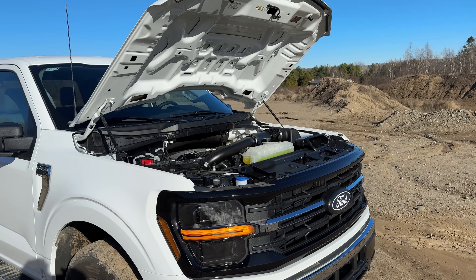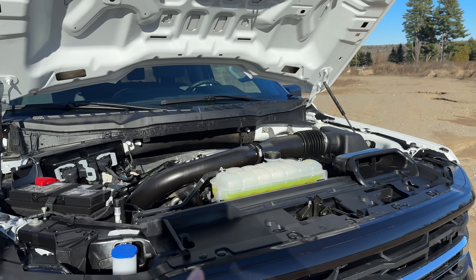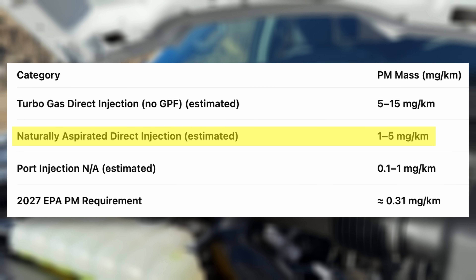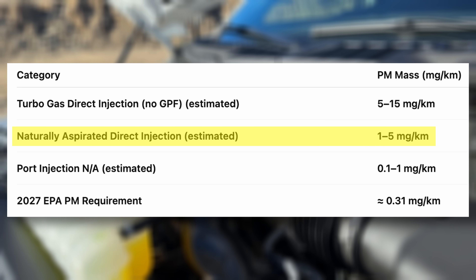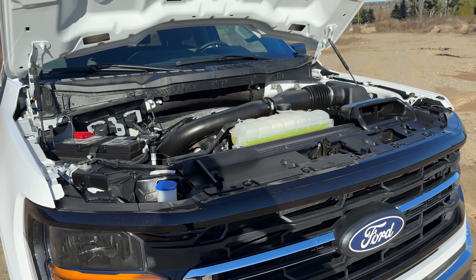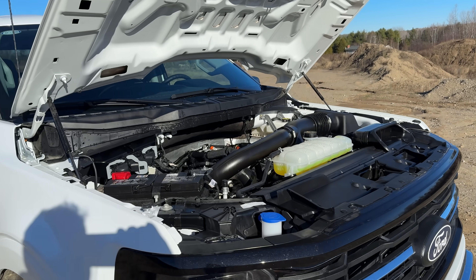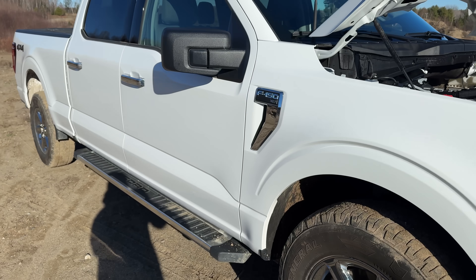Lastly are the direct injection non-turbo engines, something like a 5-liter Coyote that can come in these F-150s, or the new GM V8s dropping coincidentally in 2027. These engines fall in the middle because they don't produce as much particulate matter as the 3.5 EcoBoost, but they do produce more than a naturally aspirated port injection V8. It all depends on where manufacturers fall with their fleet average particulate matter. If they're not within that average, engines like a 5-liter Coyote or a new GM V8 — which are direct injection — may end up needing gasoline particulate filters. But if I was a betting man, I think the 3.5 EcoBoost was just the first shoe to drop, and by 2027 we're going to see a lot more GPFs in the half-ton segment.